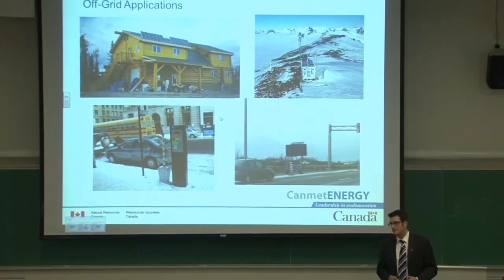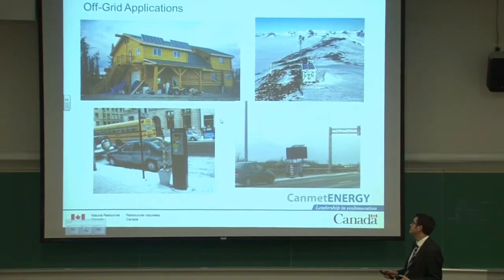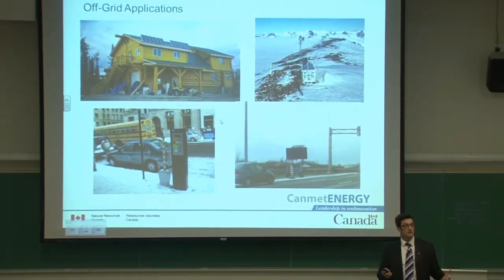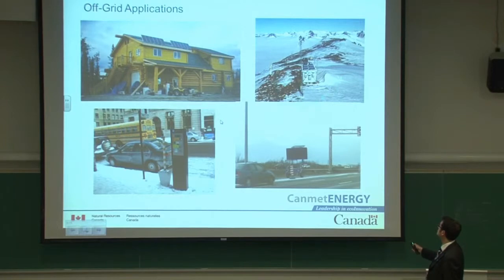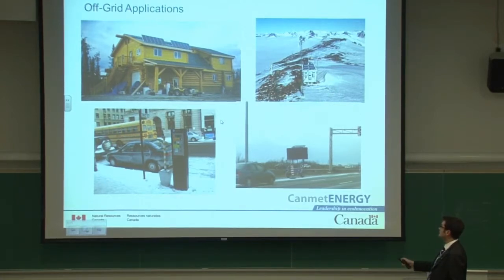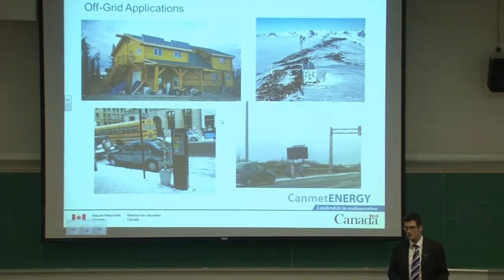To give a bit of background: traditionally, the market for PV in Canada has been in off-grid applications. In the 1990s, electricity was generated by diesel engine, and it can be very expensive to carry diesel fuel to a remote location like telecommunication stations and remote communities. In those cases, photovoltaics was simply cost effective — it has been since the 90s, and with oil prices increasing, it's even more cost effective.